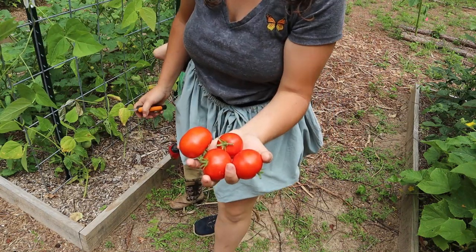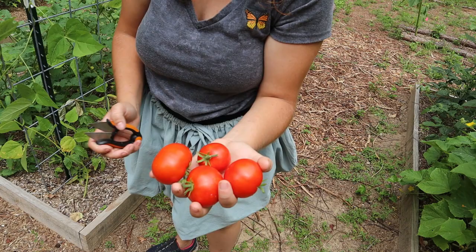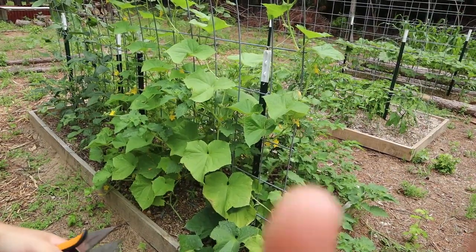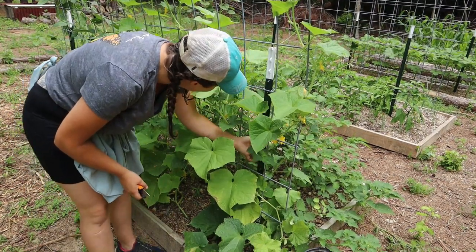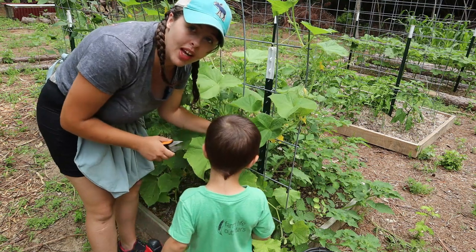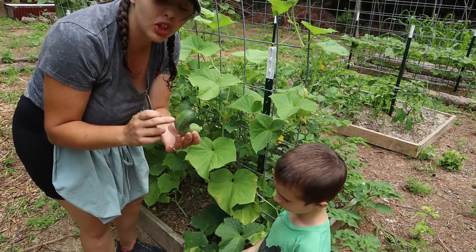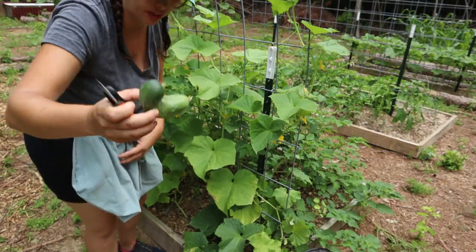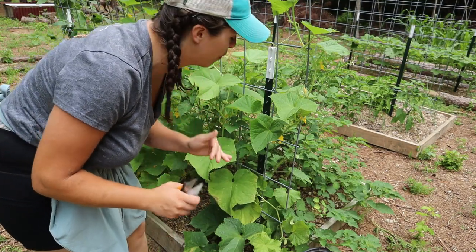We have some tomatoes that are just starting to blush, but that's not bad. On this side of the cattle panel trellis these are cucumbers — space master cucumbers — and we have already been picking off these. I pick them about this size; they make really really good pickles. I've already got a jar of refrigerator pickles going.